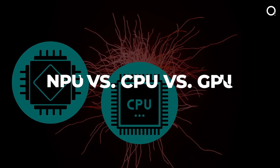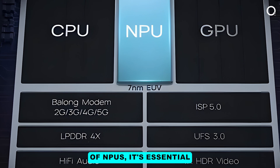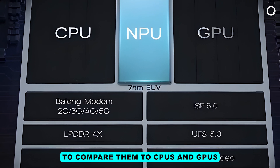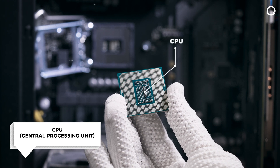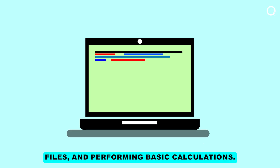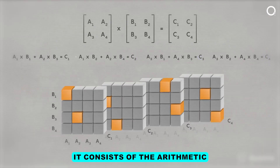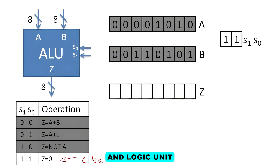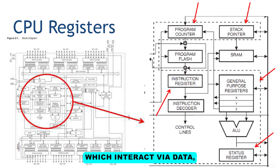NPU vs CPU vs GPU. To understand the significance of NPUs, it's essential to compare them to CPUs and GPUs. CPU — Central Processing Unit: The CPU is the brain of a computer, managing all fundamental tasks, running programs, managing files, and performing basic calculations. It consists of the arithmetic and logic unit (ALU), control unit (CU), and registers, which interact via data, control, and address lines.